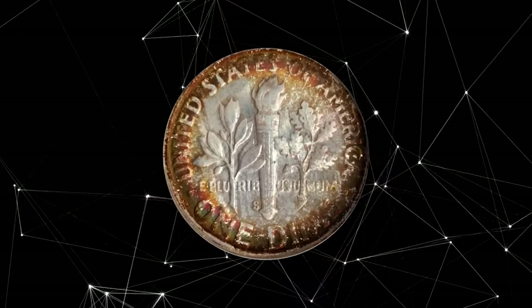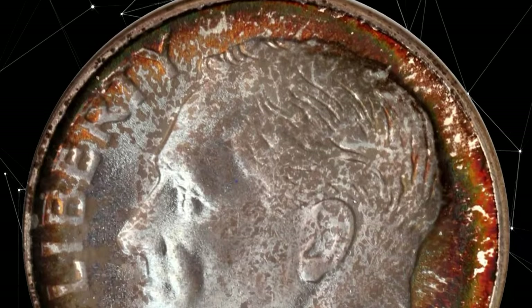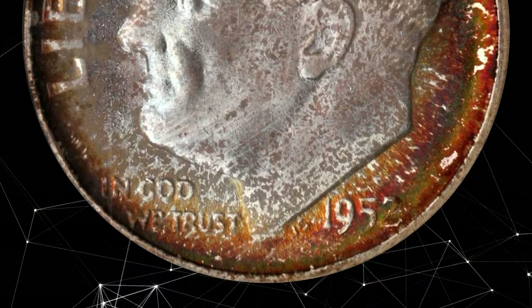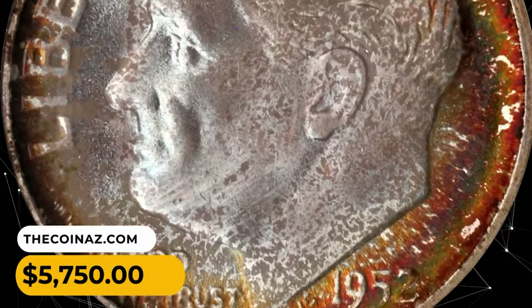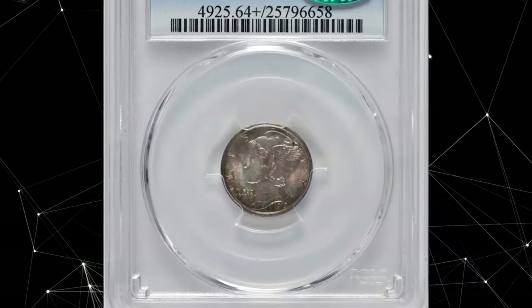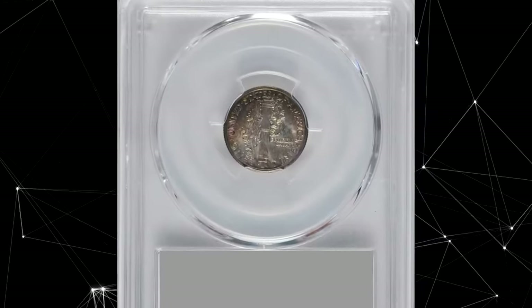This is a 1952-S Roosevelt dime in MS69 condition, best in a vivid mint set toning. Both sides exhibit rich crimson copper and orange-russet peripheral colors around the lighter old-silver centers. All areas are equally smooth with not even a single trivial blemish in evidence. It was sold for $5,750.